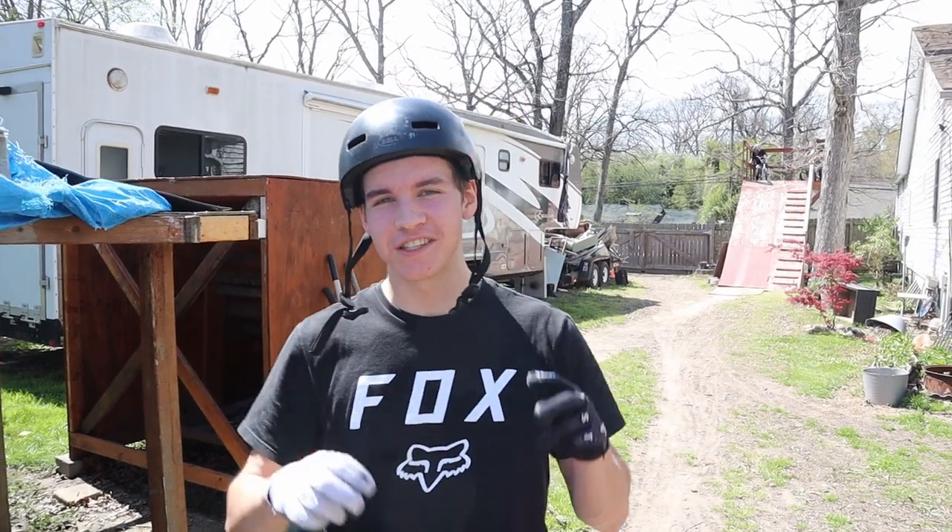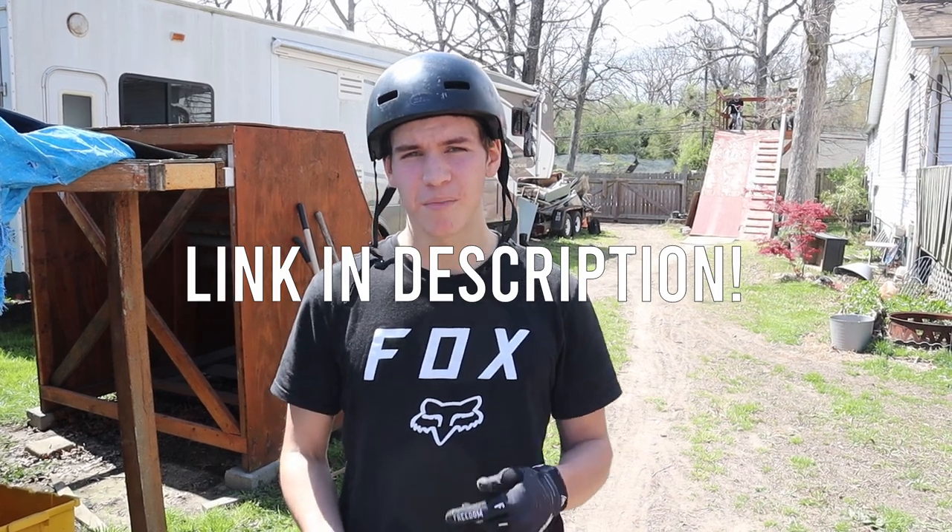We're here at Nate's house, we've got his resi, and we're going to be doing the Instagram calling the shots that I talked about in the last video. Also, before we start - this is not a sponsored video, but I recently partnered up with DansComp. If you like watching the videos and you need to buy any BMX parts and want to support me, be sure to click the link in my bio and shop at DansComp. I'd love to hear if you do that.